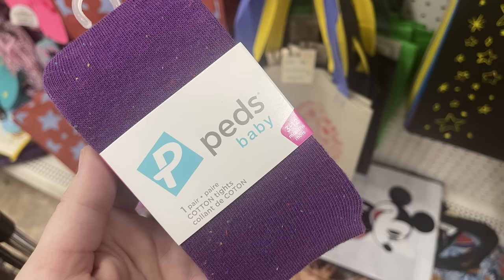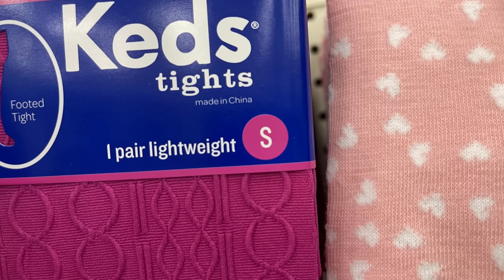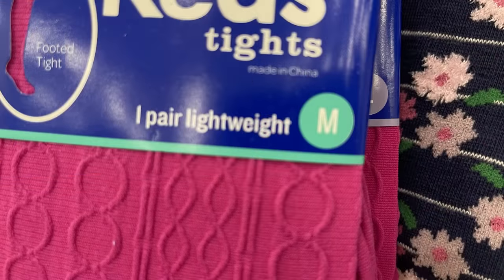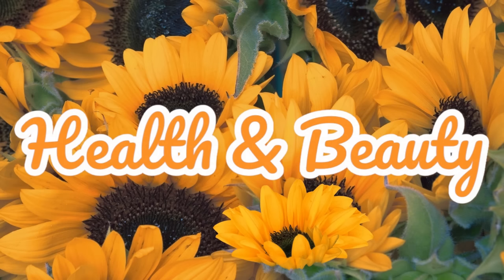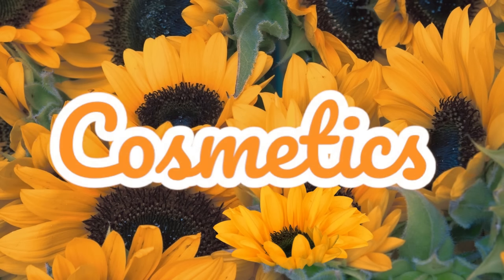There's also these new cotton tights in a couple different sizes. This is the Peds brand, size 3 to 12 months, in a few different colors — I'm just going to show you guys the purple. They also had the Keds tights, one pair, you could get the small, medium, or large. They're lightweight tights and they all have the feet on them, not like the ankle tights. Those were all in the bright pink.